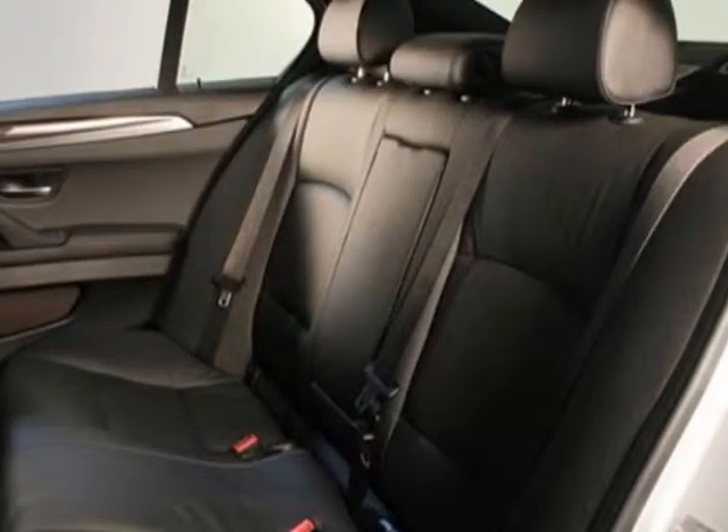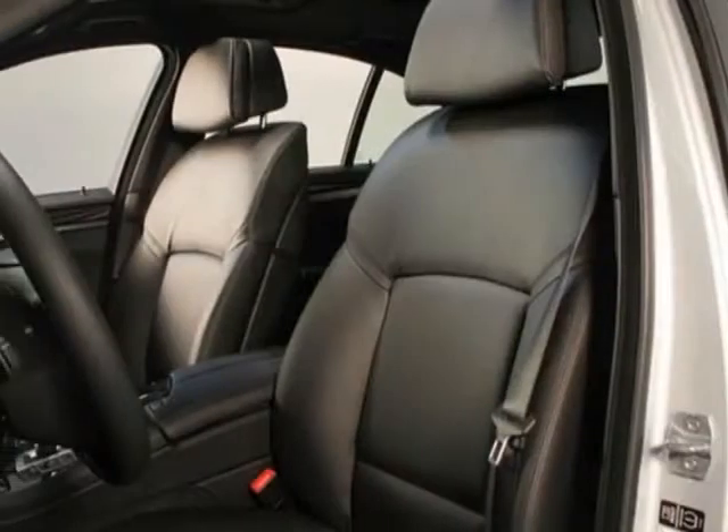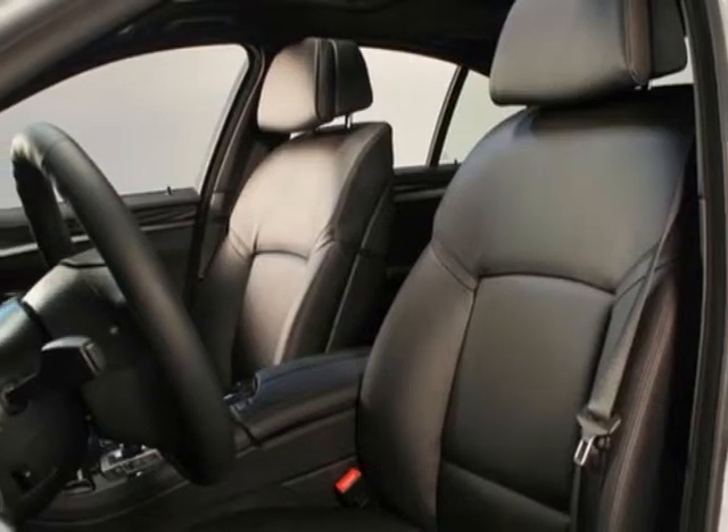BMW apps and the M Sport package. Call 888-737-4550 or email our friendly sales staff today to schedule a test drive.